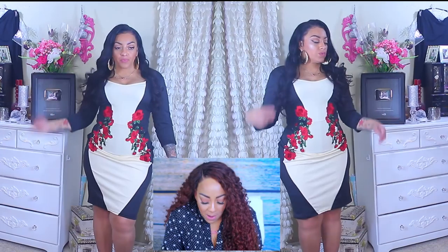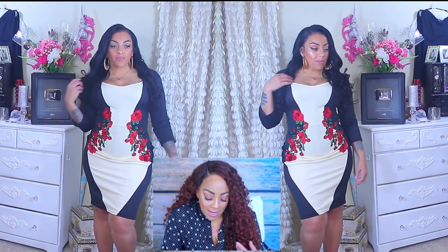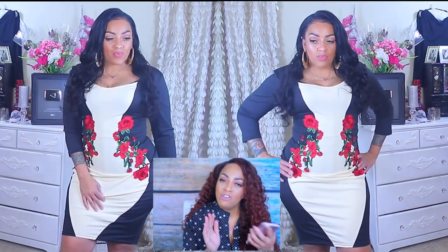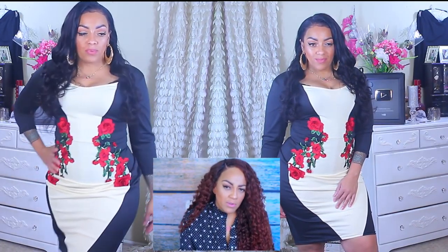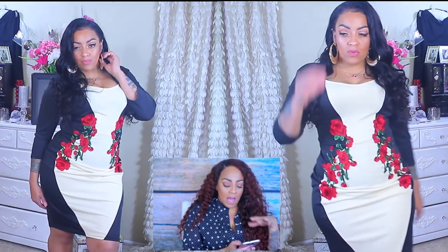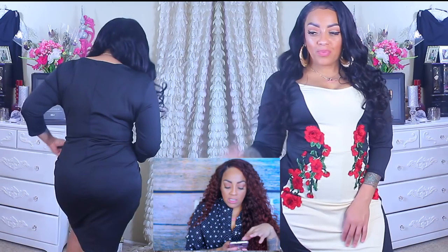I also got this plus size embroidered bodycon dress, which is a 2X. It was a little bit too big in the back, but the way it's made in the front gives you like a perfect hourglass shape, which is great. It has roses on it and I thought it was so pretty for $22 — you cannot go wrong. Next time I'll get an extra large because I've lost a lot of weight and I'm still getting the hang of picking smaller sizes.